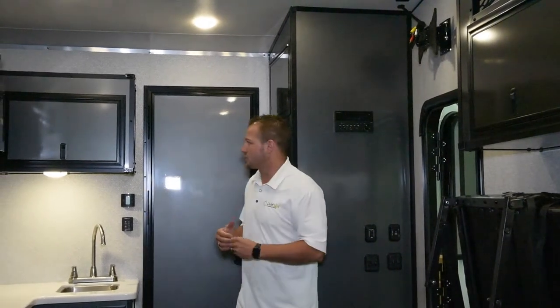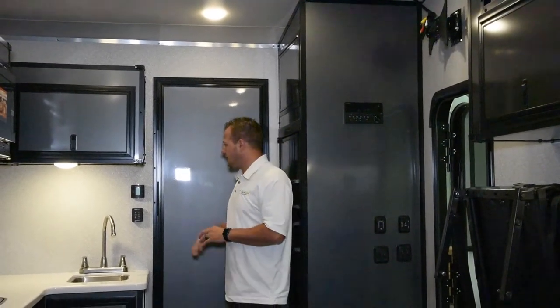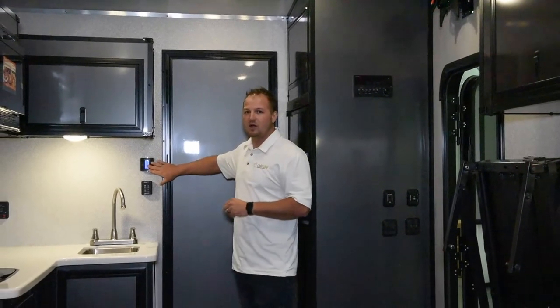With our toy haulers, we do a thermostat on the wall for dual climate control — air conditioner and furnace — so that you're not trying to turn one or the other off. One of the big benefits about our ventilation is not only the windows but the type of vents we use. We use a high-power vortex fan vent, which is a 10-propeller instead of the 5-propeller that most everybody else in the industry uses.